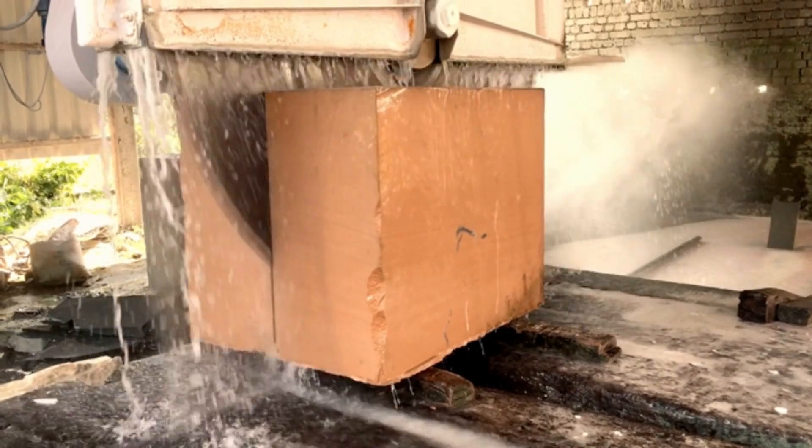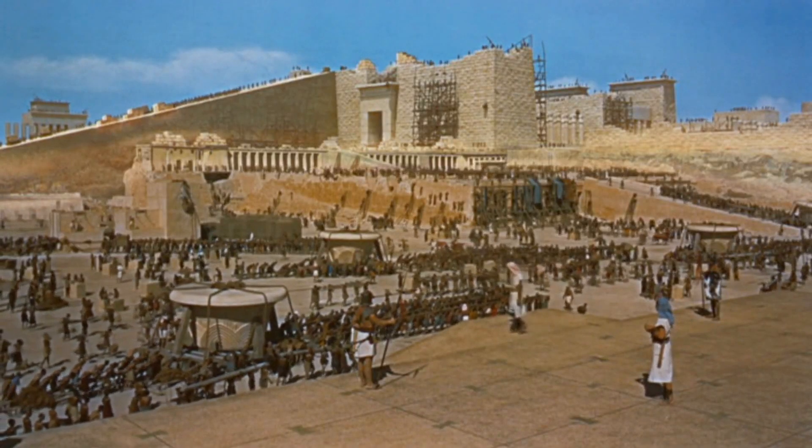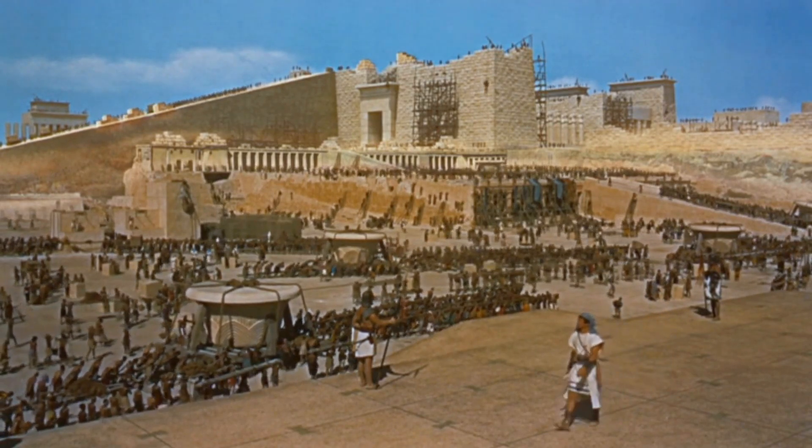But only when keeping the stones constantly wet. Following this math, the Egyptians needed over 4,800 workers working non-stop for 27 years to cut enough stones.